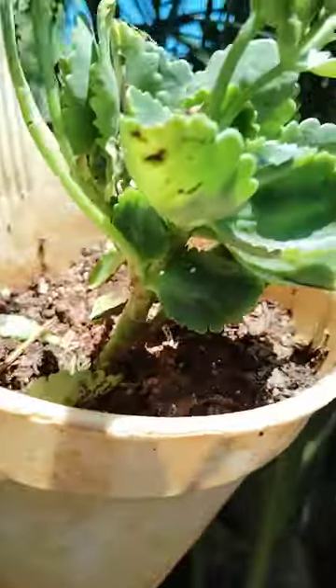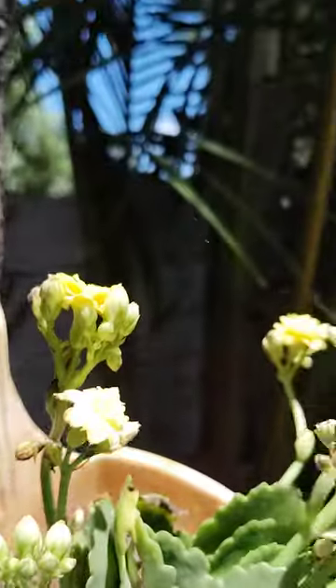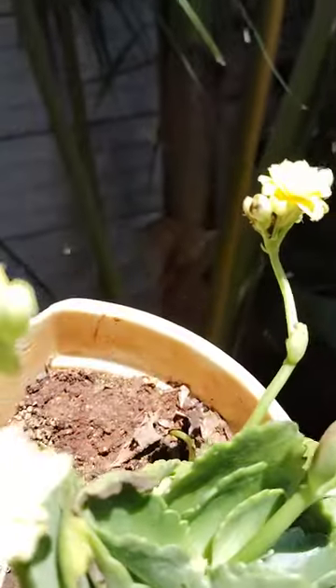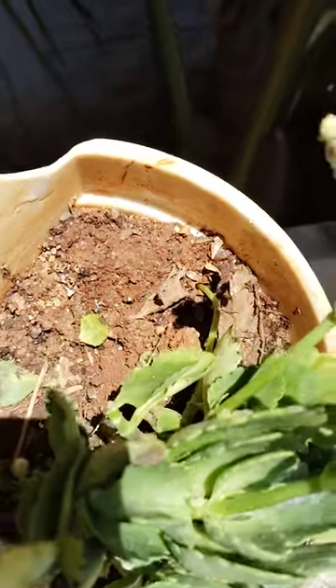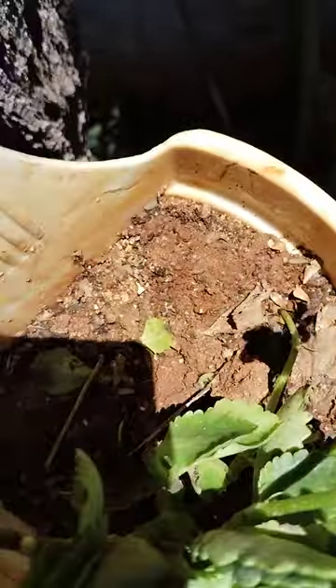And here another kalanchoe is there. This is yellow color. There are so many birds here. See, birds. Yellow color kalanchoe.